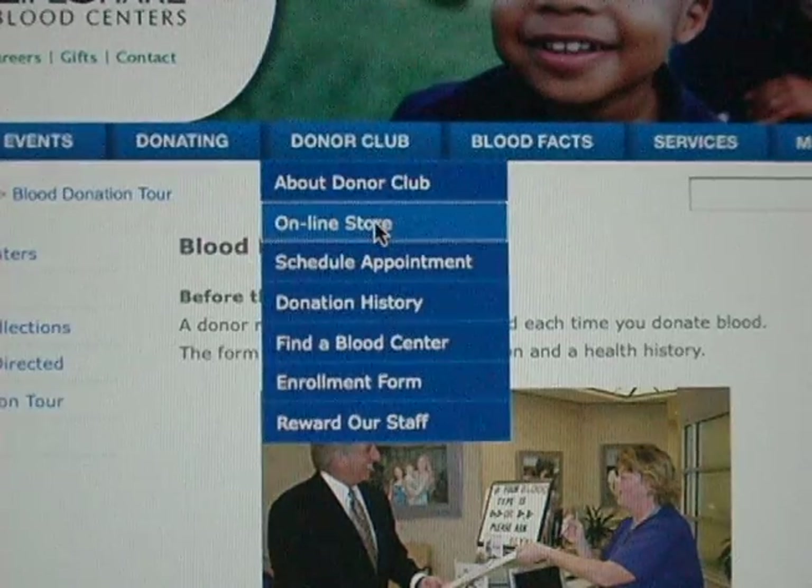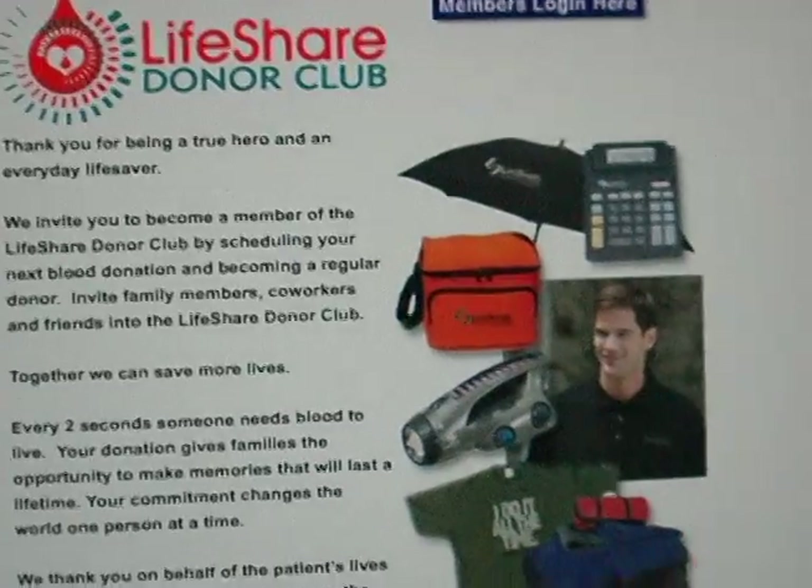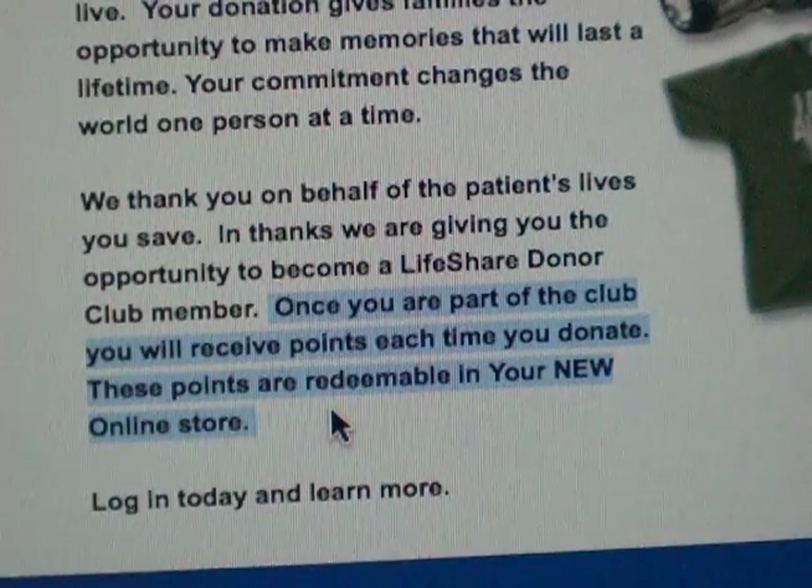The best incentive is that you're saving somebody's life. You cannot give anything greater than the gift of life, which is donating blood. You can't manufacture blood — it has to be from a person to give it. We do give t-shirts as a thank you, and we also have a point system now in which you accumulate points, go to an online store, and you can buy.